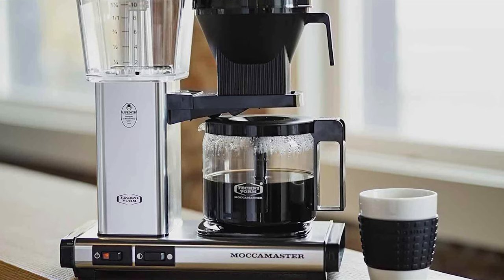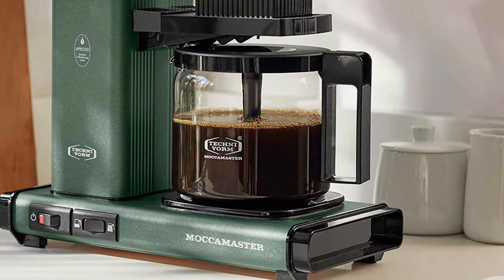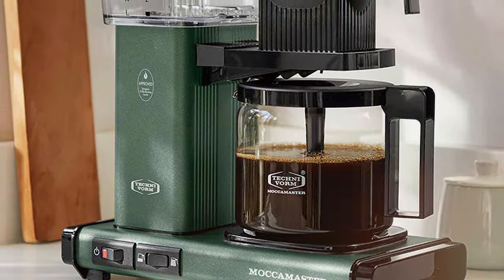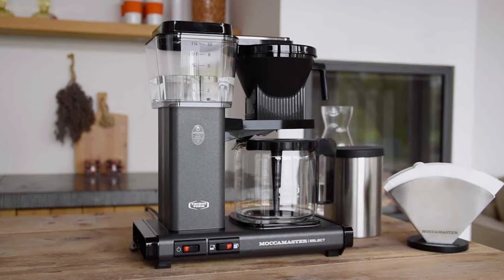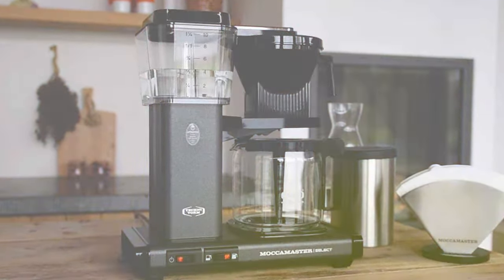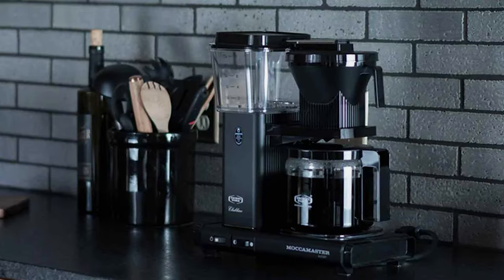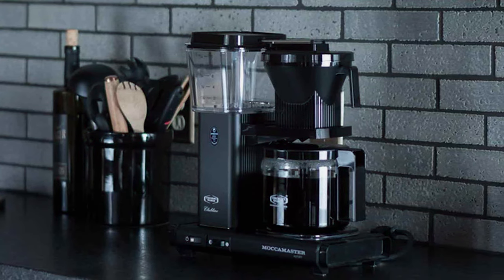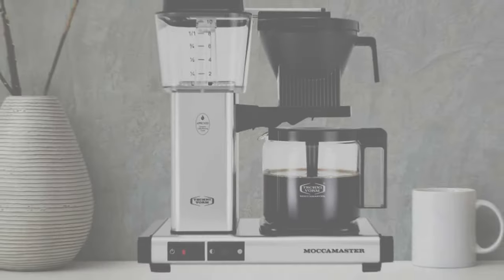The design of the Technivorm brewer is the perfect blend of durability and elegance — constructed with high-quality materials, it promises longevity and reliability. Its large capacity makes it ideal for hosting, ensuring all your guests are served with impeccable coffee. In office settings, this brewer is a morale booster, filling the space with the aroma of freshly brewed coffee. For a gift that keeps on giving, consider this brewer for the coffee lover in your life — it's a present that combines functionality with luxury.